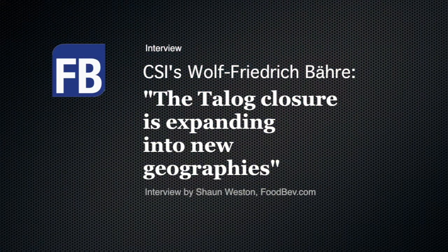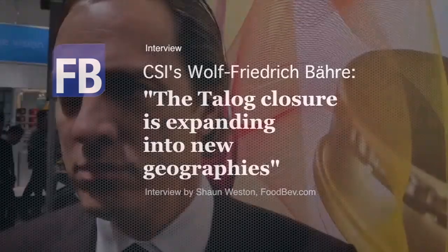I'm here with Wolf from CSI Europe, and you're going to tell me about an innovation — you're changing a cap for tamper evidence. Exactly.